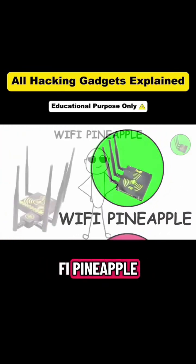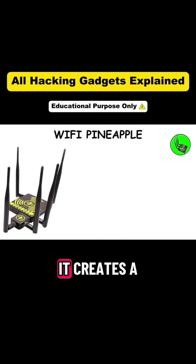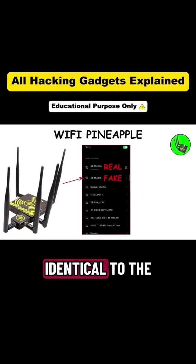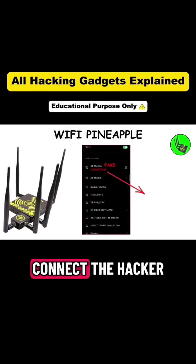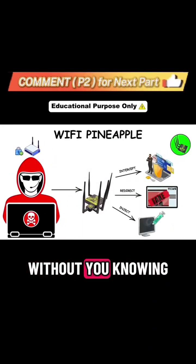Gadget three: Wi-Fi Pineapple. One of the most famous gadgets in Wi-Fi hacking history is the Wi-Fi Pineapple. It creates a fake Wi-Fi hotspot that looks identical to the one you normally use. And once you connect, the hacker is in control. They can intercept your data, redirect you to fake websites, or inject malware without you knowing.